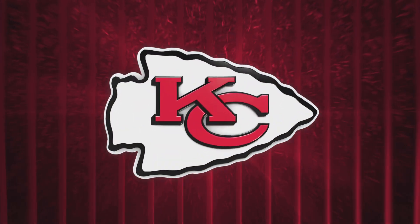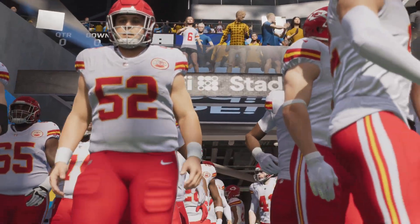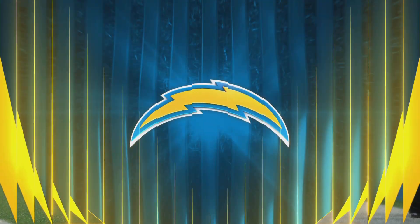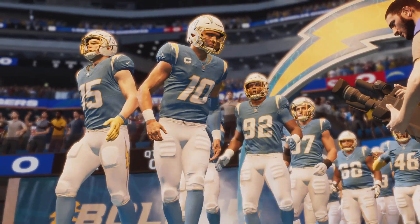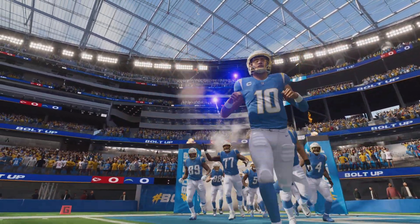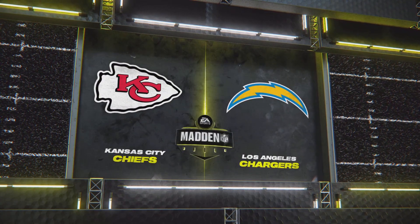From the second largest city in the U.S., Los Angeles, California, we've got football as EA Sports coverage of the NFL is on the air. Today we've got a fun AFC matchup on tap, as it'll be the Kansas City Chiefs taking on the L.A. Chargers.